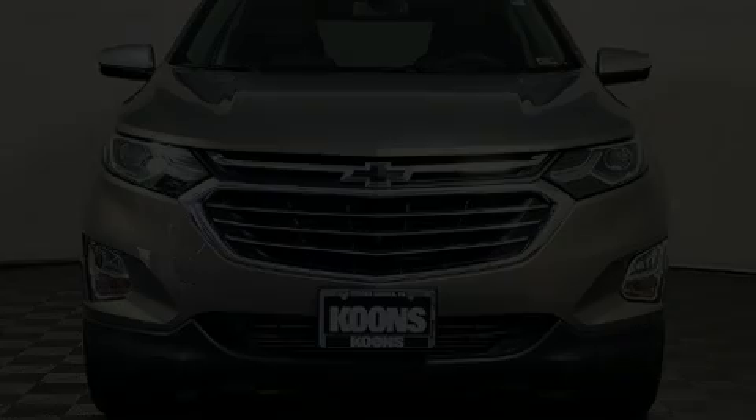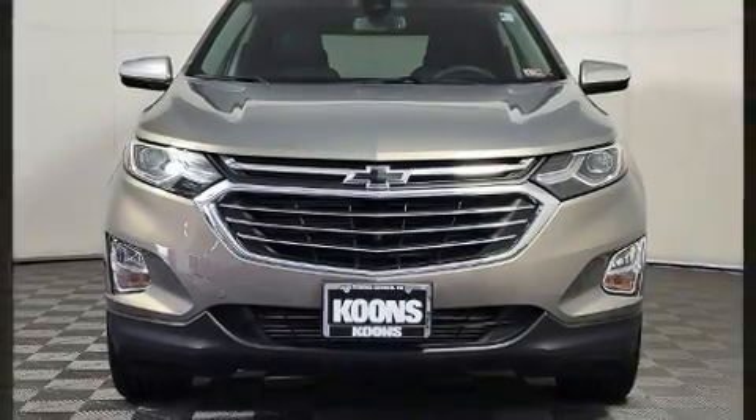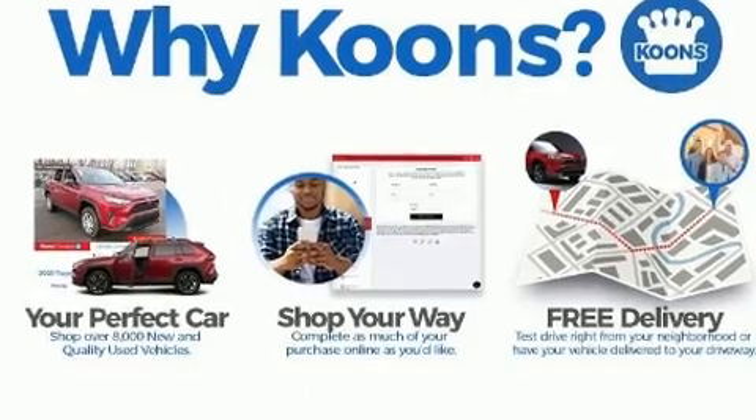Here's a great deal on a 2018 Chevrolet Equinox. With less than 20,000 miles on the odometer, this four-door sport utility vehicle prioritizes comfort, safety, and convenience.